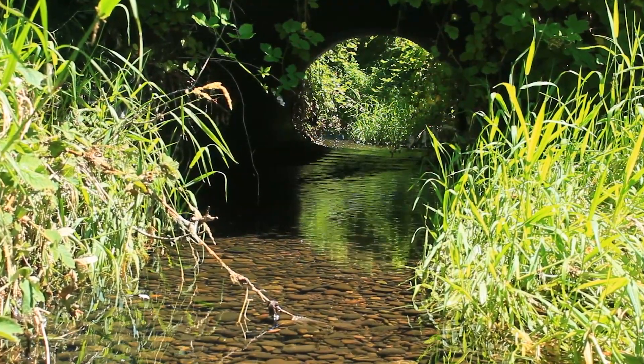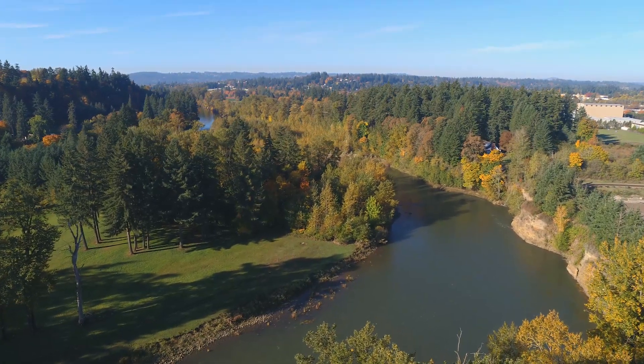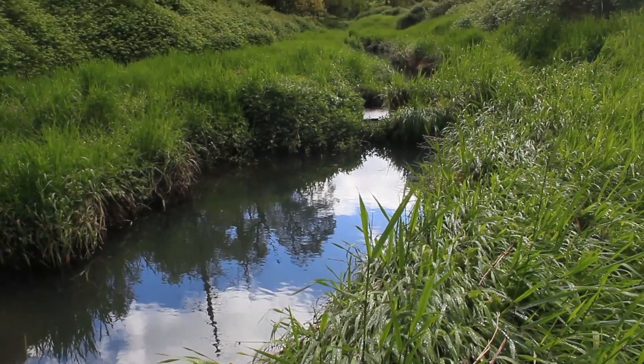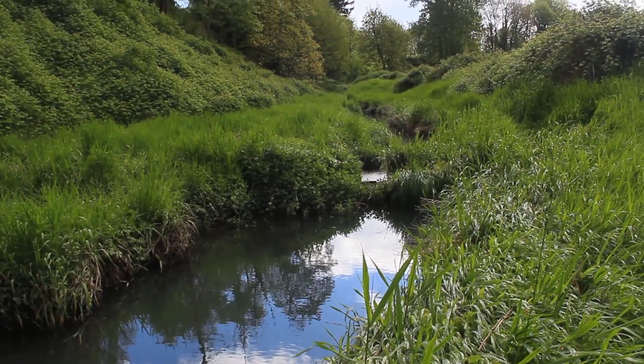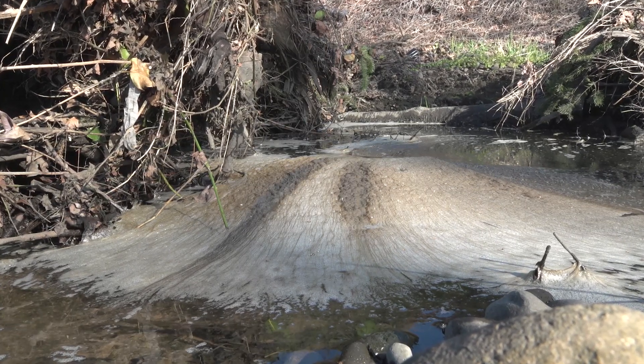Very little of the runoff was treated to remove pollutants before it made its way into the Clackamas River, where nearly 400,000 people get their drinking water. In 2014, water quality monitoring of Carley Creek found high levels of copper, zinc, and lead that far exceeded pollution standards.